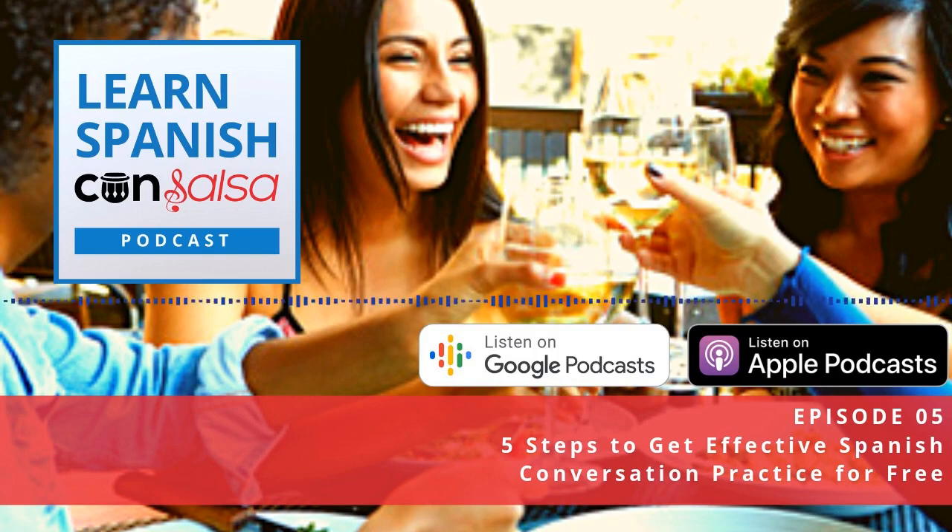If you want the audiobook version, you can get it for free from Audible using the link in the show notes at LearnSpanishConSalsa.com/language-exchange, and you can download the ebook or the audiobook — "How to Run an Effective Language Exchange."